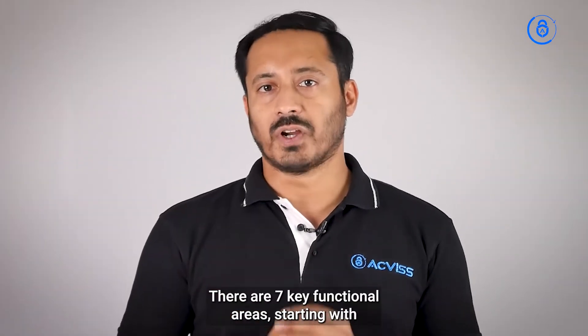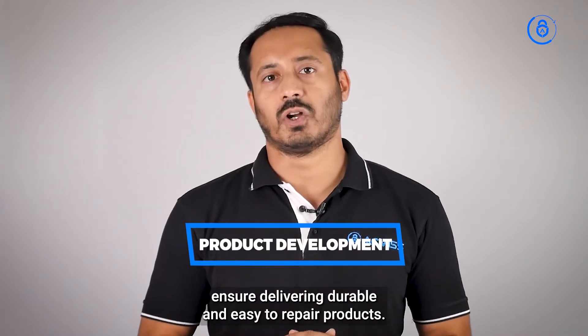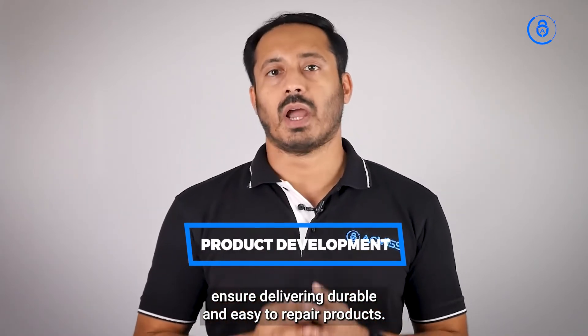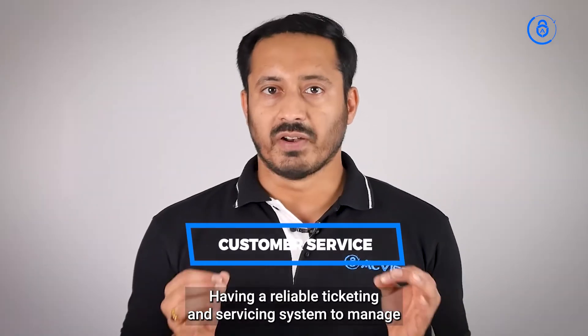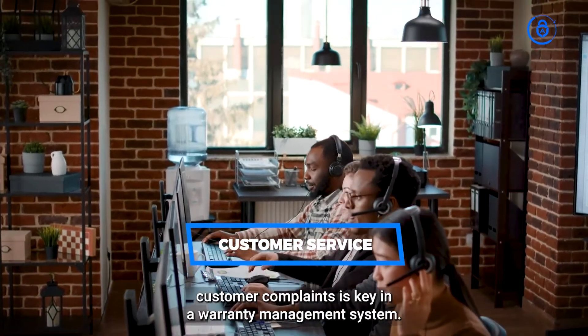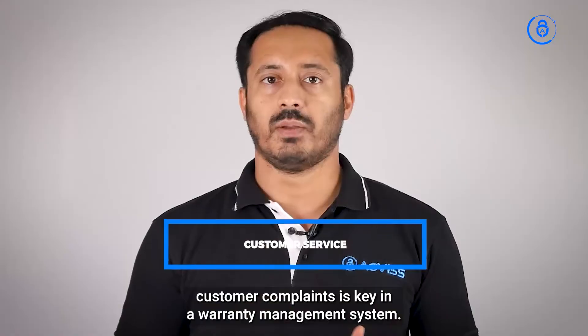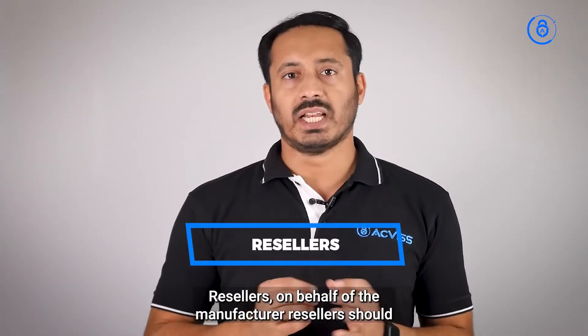There are seven key functional areas. Starting with product development, in charge of product design and quality, you'll have to ensure delivering durable and easy-to-repair products. Next is customer service — having a reliable ticketing and servicing system to manage customer complaints is key in a warranty management system.